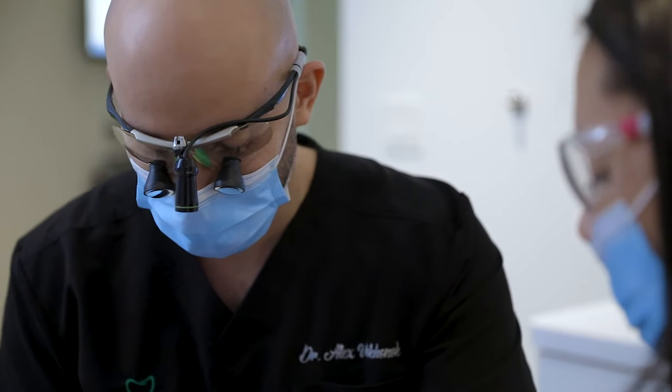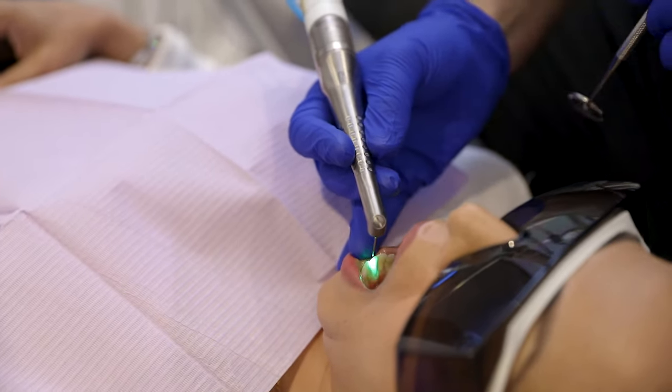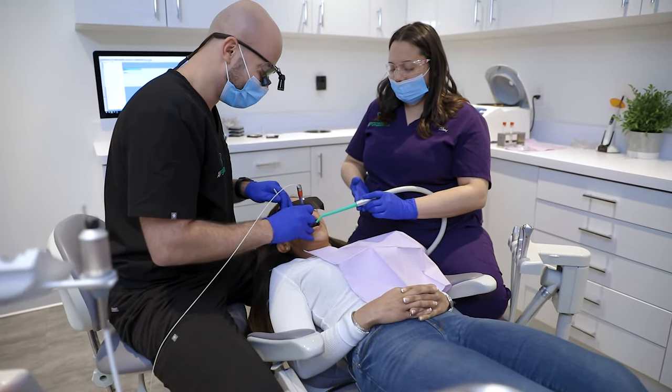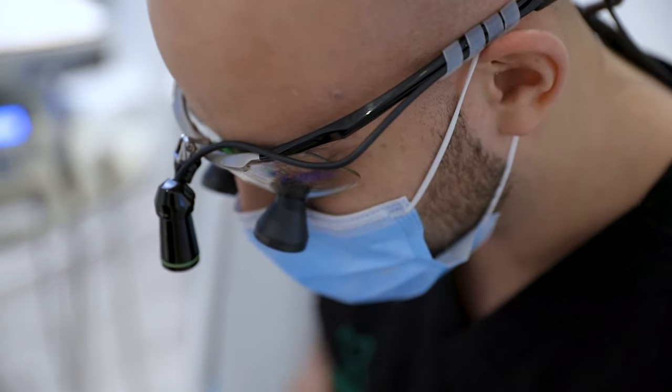That evening a patient would typically take a normal pain medication like Tylenol or Advil and sleep just fine. Then the very next day they can return to work without having any pain or discomfort, without having to worry about any kind of unsightly stitches or sutures in the area.